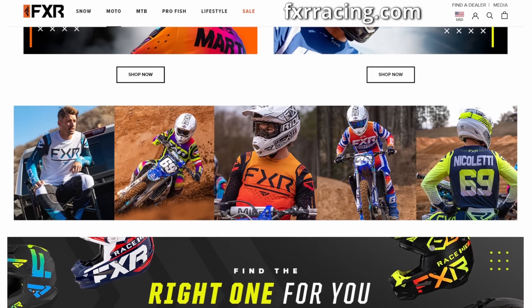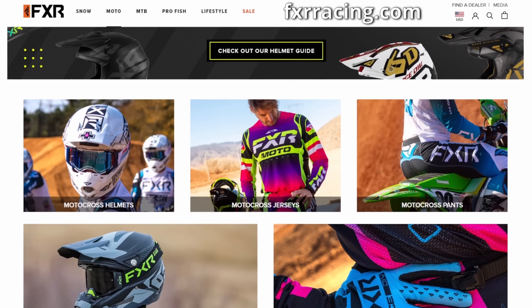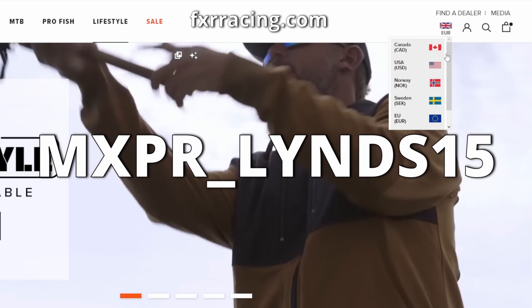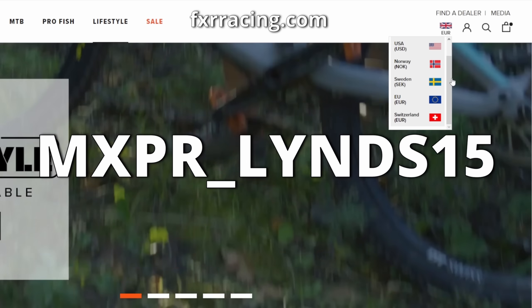If you've been putting off buying that new MX gear or you're just looking for some new daily MX related clothing, then head on over to fxrracing.com — code mxpr_lins15 at checkout will give you 15% off all motocross and lifestyle products. This code is applicable to the European, Swedish and Norwegian websites, not Canada or the USA.